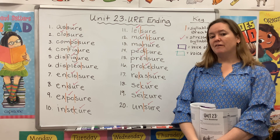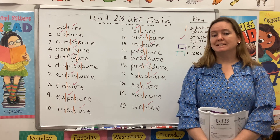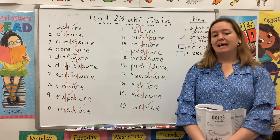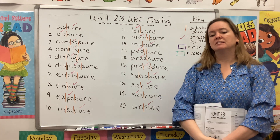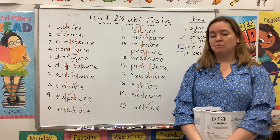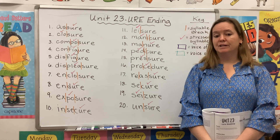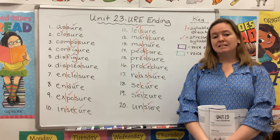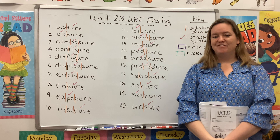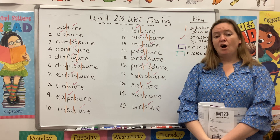You'll notice I've already gone ahead and broken our words into syllables using those orange vertical lines. And I've placed pink check marks above the stressed syllable in each word. Remember, that's the part of the word that we say a little bit louder and stronger. If you'd like to pause the video right now to add your own markings, feel free to do that.